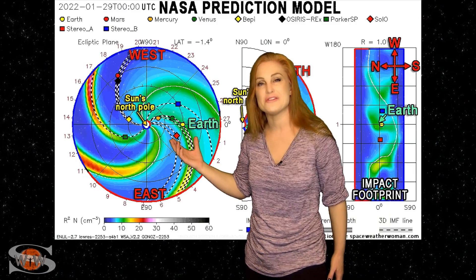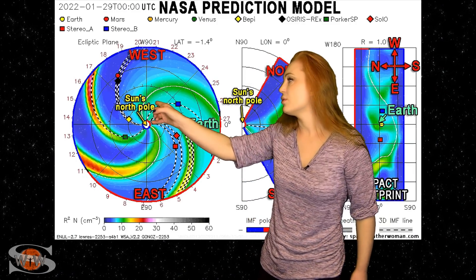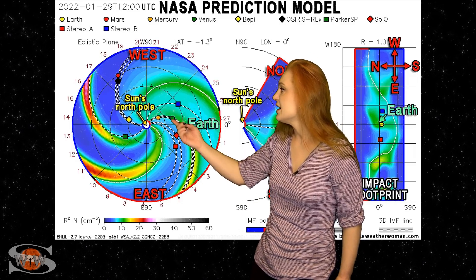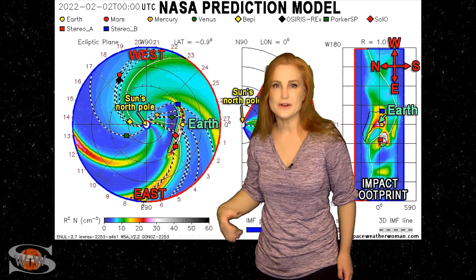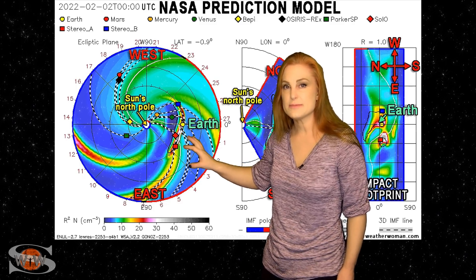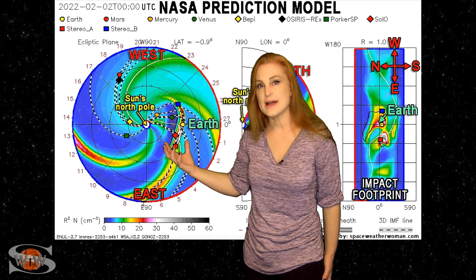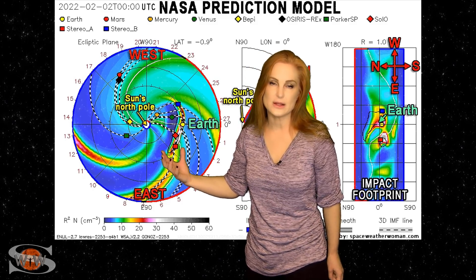If we take a look at NASA's version of Enlil, we're only going to look at the density panel. Once again, we're looking down at the sun from the North Pole with Earth being off to the right. NASA has the solar storm hitting a little bit earlier, right about 1800 hours on the 1st. So if the solar storm behaves in this manner, we could actually see aurora easily coming down to mid-latitudes, possibly even giving us a bigger solar storm impact than we expect.